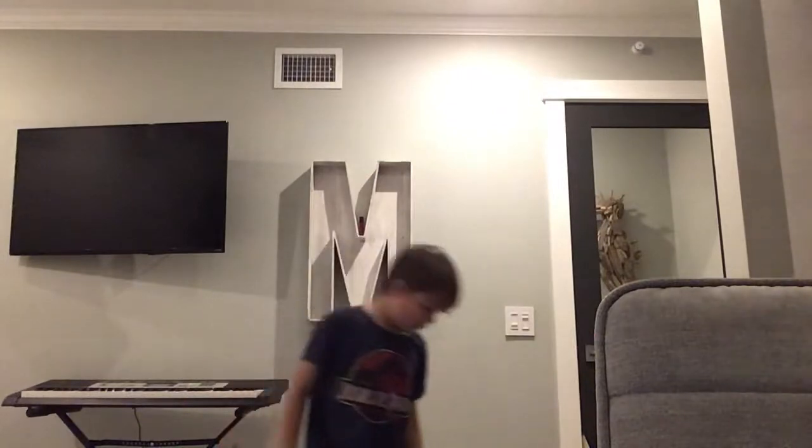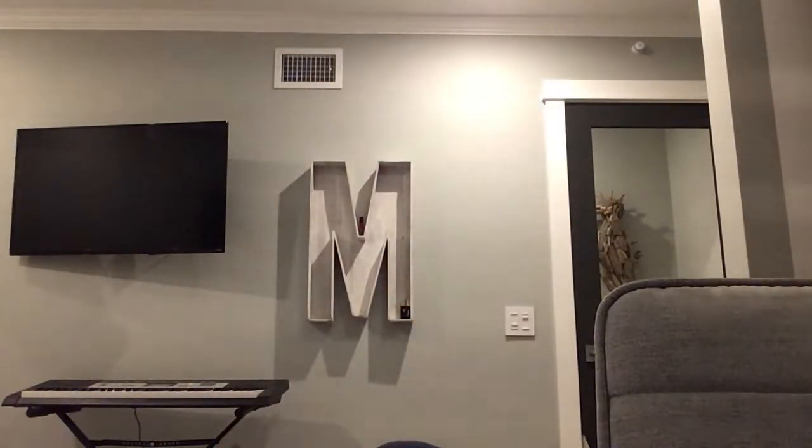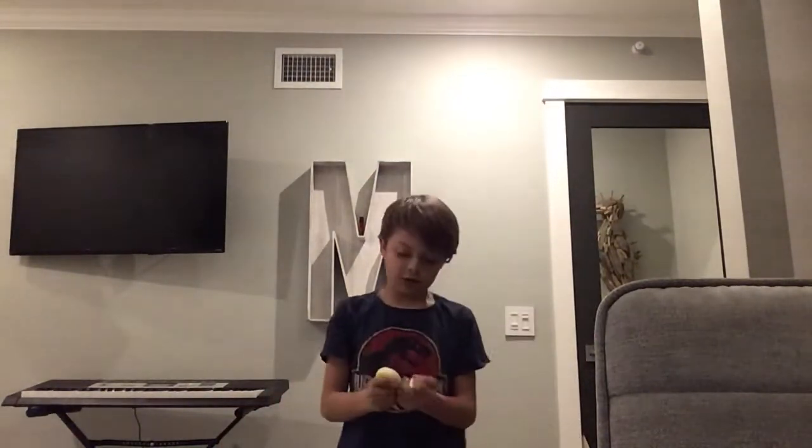Hello everybody. Today I'm going to show you my best friend's 34 squishies. So first I'm going to start off with the tiny squishies. It's going to go smallest to biggest.